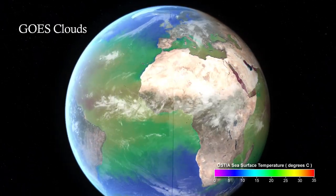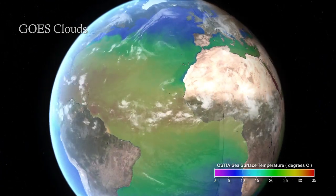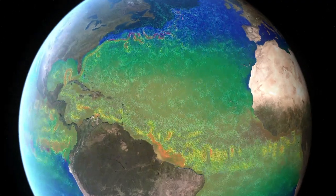The ocean absorbs and stores more heat than the atmosphere. Both the atmosphere and ocean move heat. The atmosphere does this quickly, the ocean slowly.